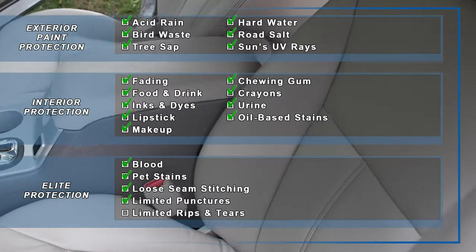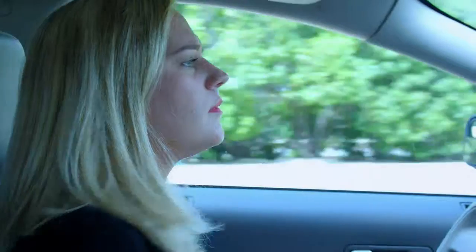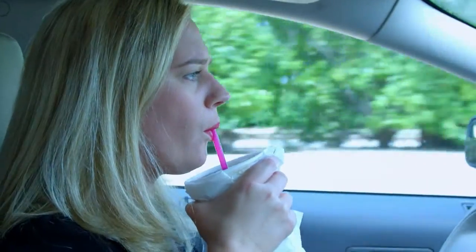Protect your investment, maximize your trade-in value and keep your vehicle looking in mint condition for years to come with Zurich Shield Environmental Protection Products.